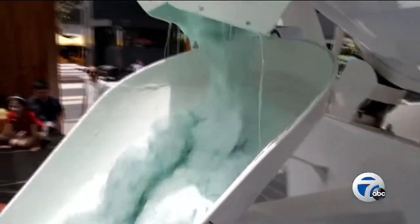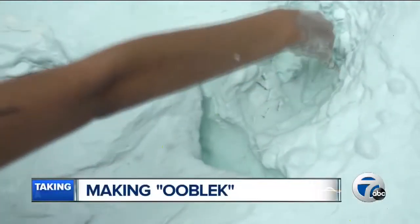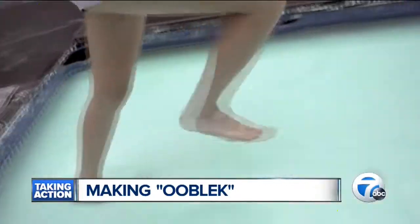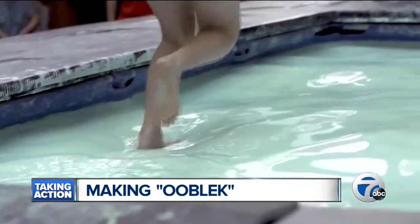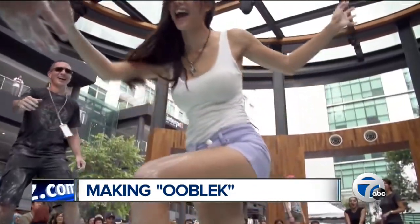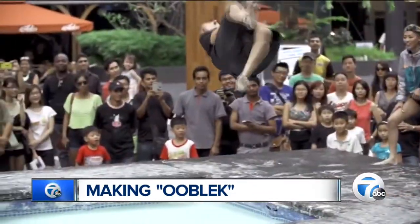Fascinating science experiment, courtesy of a 13-year-old girl. The stuff you see here is called Oobleck. It has properties of both a liquid and a solid. It's one of the things Detroit school kids will be making this weekend at the district's first ever Open Doors Day with a science theme.